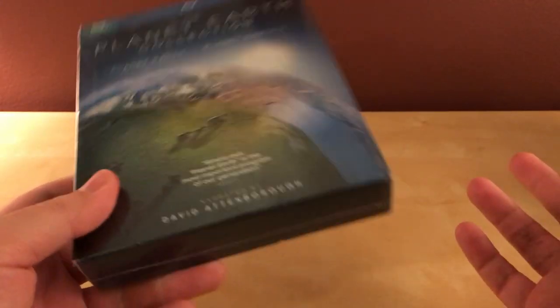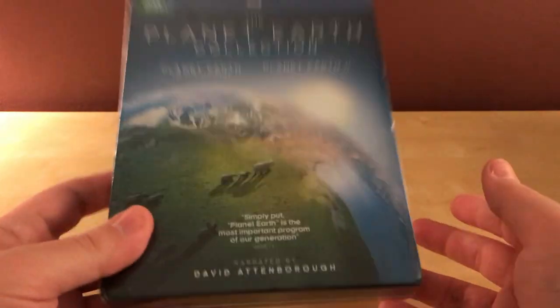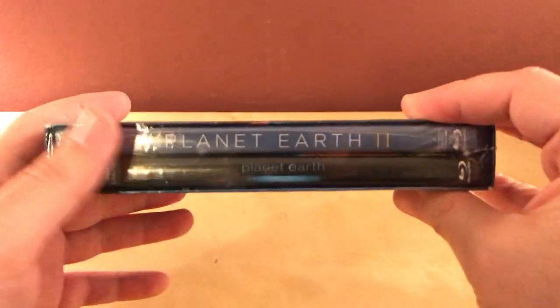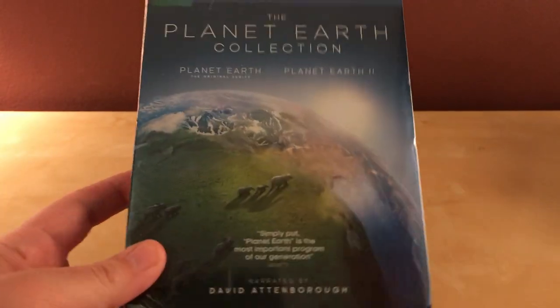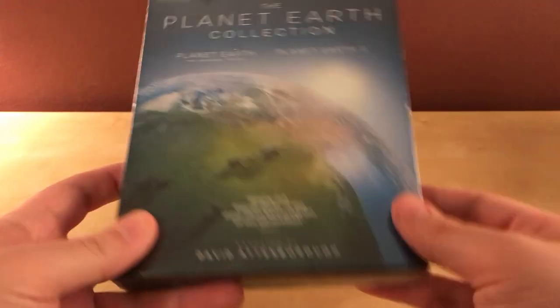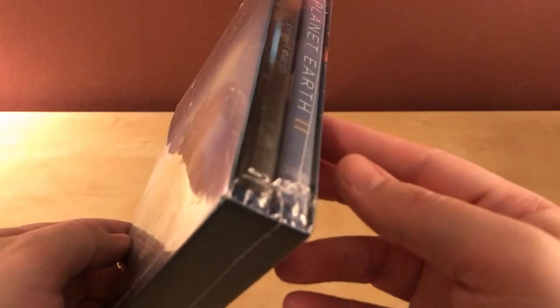I wanted to make this video because I was originally looking for unboxing videos of this collection online and I could not find one. I wanted to see what it looked like — whether it was two discs, two separate cases, or a fold-out or whatever — so for anyone else who was interested like me, here's an unboxing.